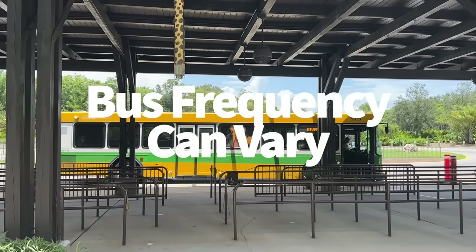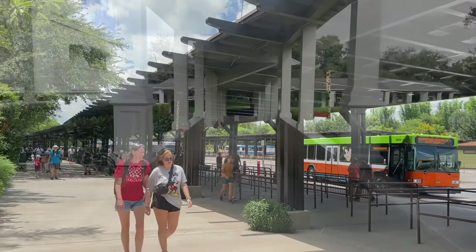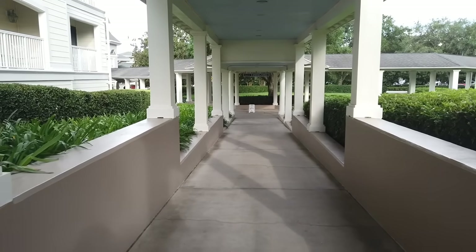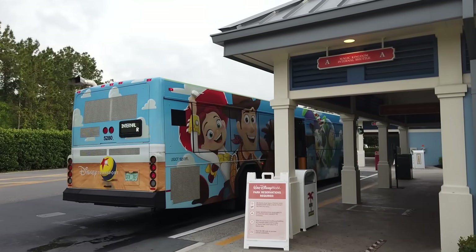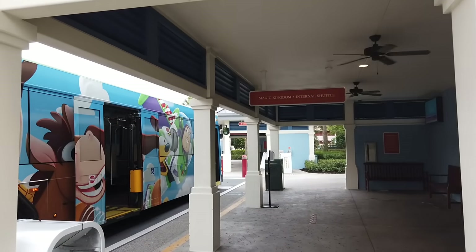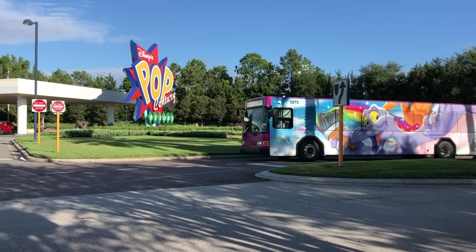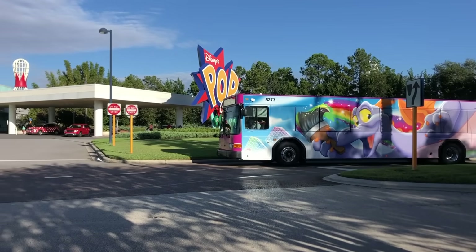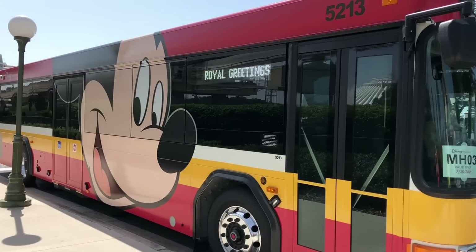If you make it to the park early in the morning and then decide to go back to your hotel before 11 a.m., you'll probably be waiting quite some time for a bus. Early in the day, not many guests are heading back to their room yet, so the number of buses running is much fewer than it will be at midday or into the afternoon. In one situation, a cast member actually called a little van to take me back to my hotel after a very long wait.